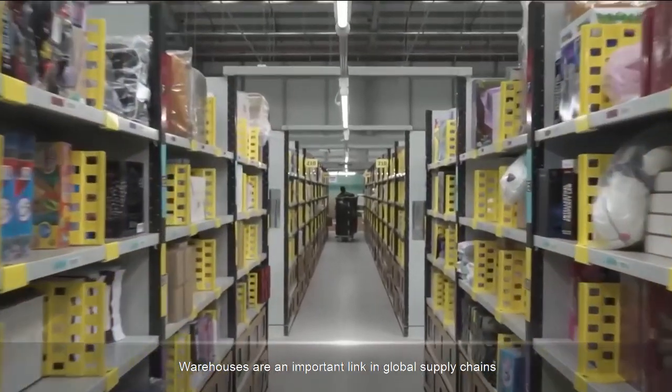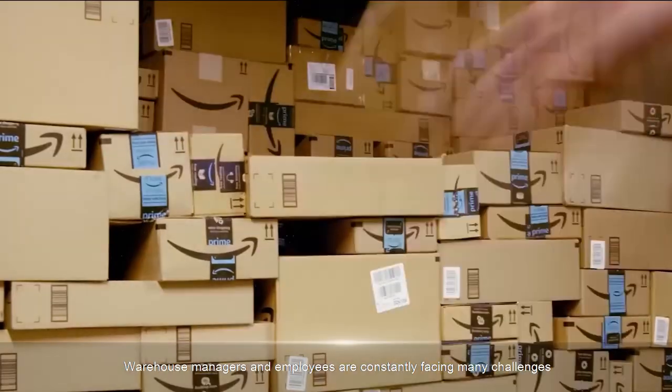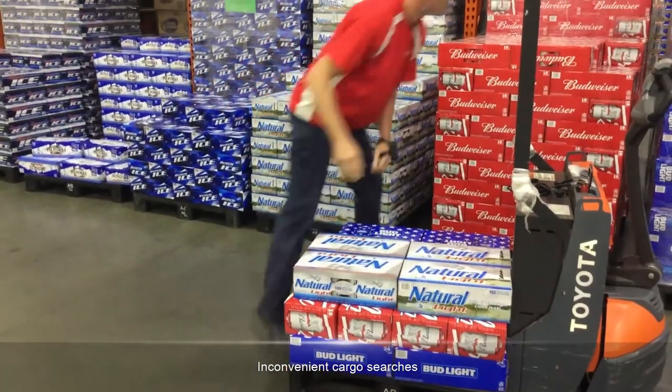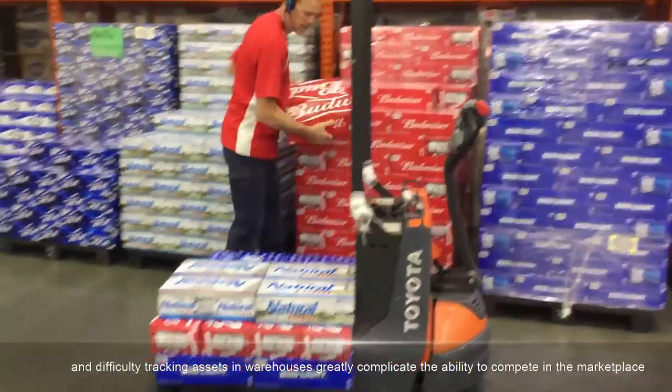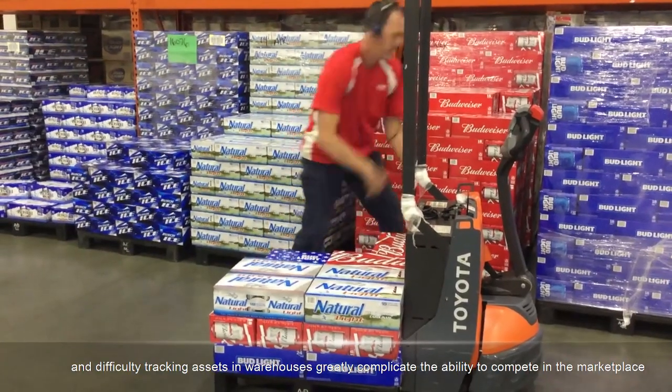Warehouses are an important link in global supply chains. Warehouse managers and employees are constantly facing many challenges: inconvenient cargo searches, equipment downtime or breakdown, and difficulty tracking assets in warehouses greatly complicate the ability to compete in the marketplace.